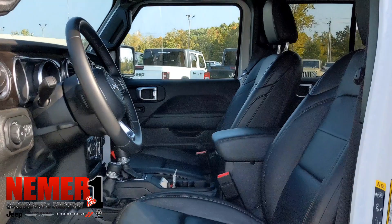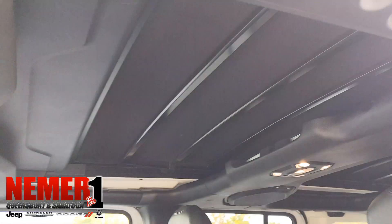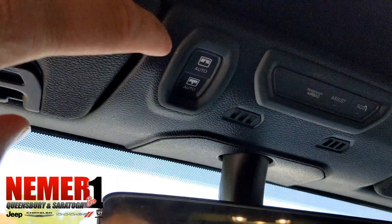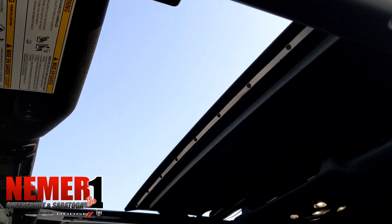All right, so now let's take a look at that Sky One-Touch Power Top. So one button right here — hit that one touch, and your roof retracts.